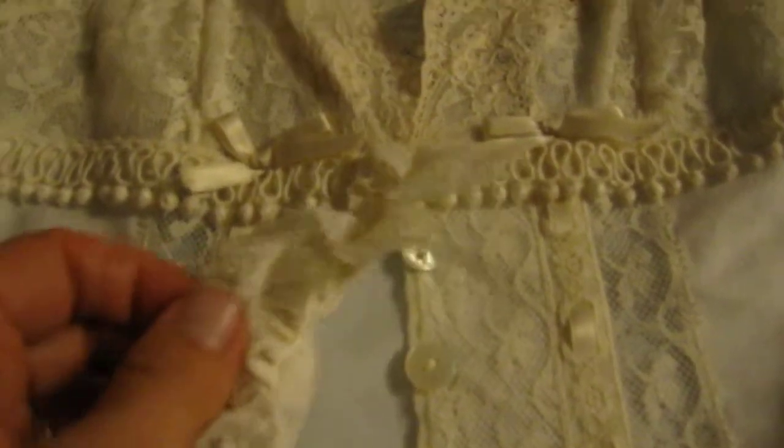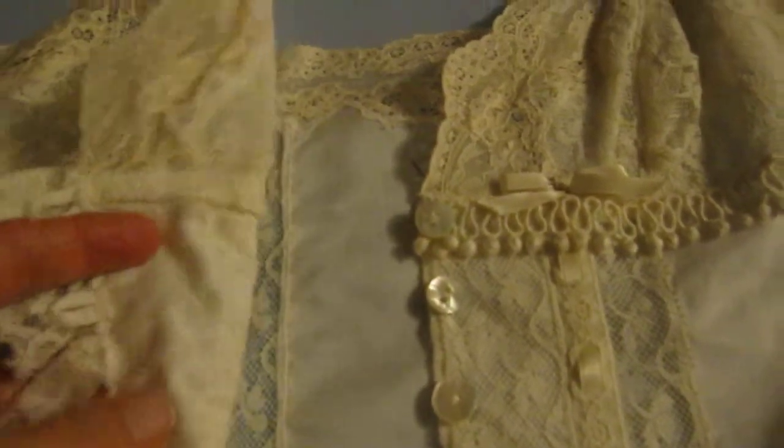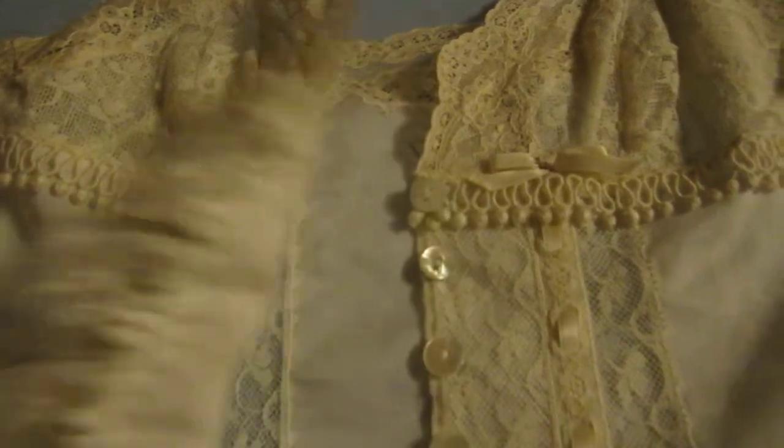The lace is just beautiful. As I mentioned, this piece is 100% cotton. I'm going to show you how it opens — these loops go over the buttons to make a nice fit.